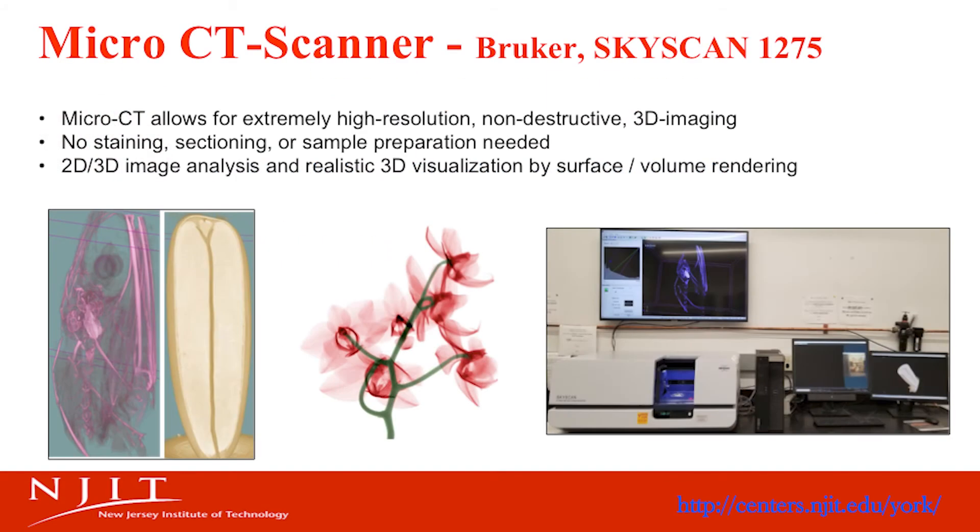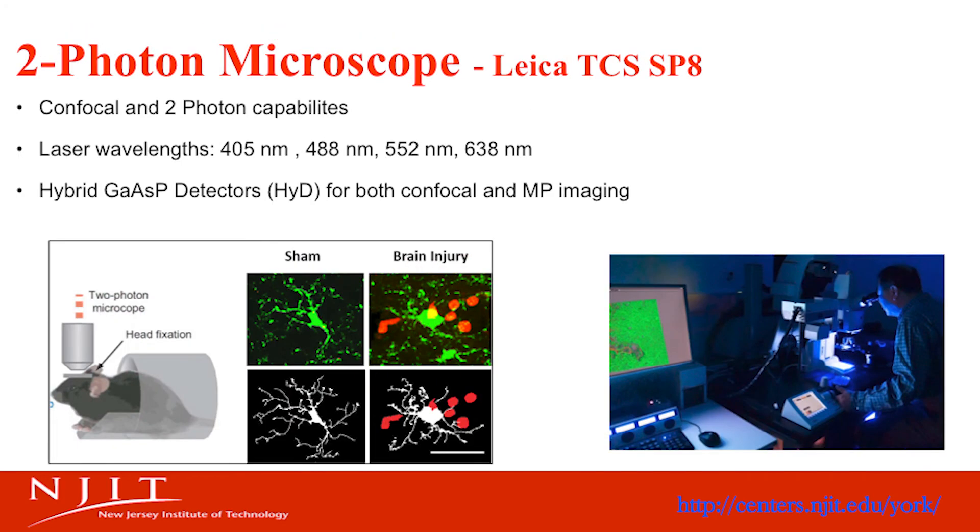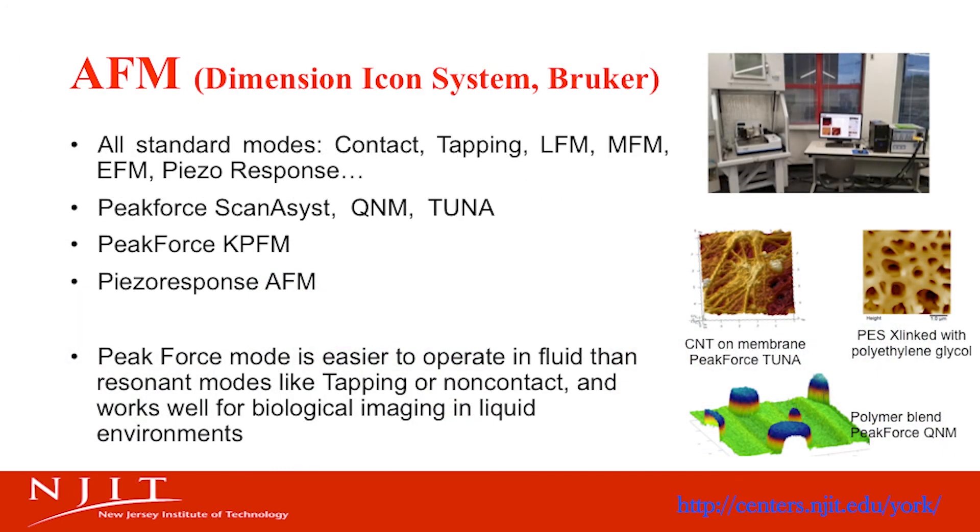The Bruker SkyScan micro-CT provides high-resolution, non-destructive testing and generates 3D images for biological samples and structural components. The two-photon microscope is widely used for biological studies. AFM is another very effective imaging technique, and it can also measure several mechanical and electrical properties, such as piezo characteristics. It is a great tool for measuring surface characteristics such as roughness.